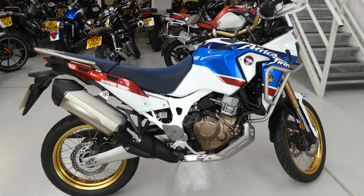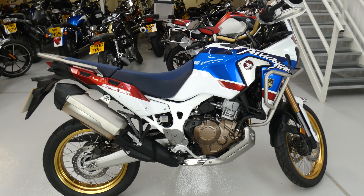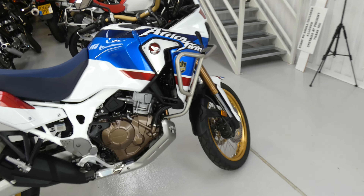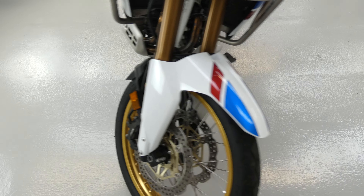This one, over and above the ordinary Africa Twin, has greater suspension travel, greater ground clearance, a larger tank for a bigger range, crash bars which you can see here, and a sump guard underneath for greater protection for the engine.